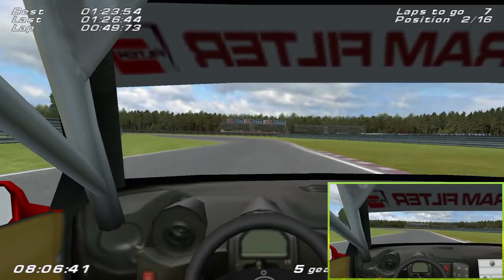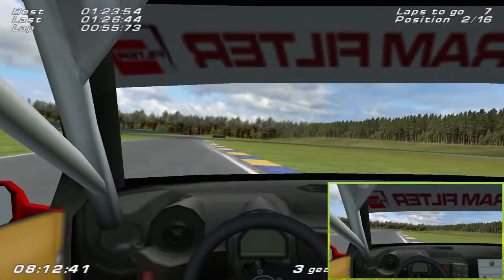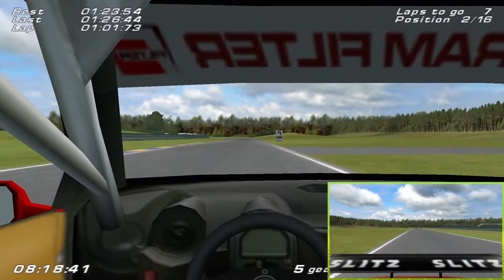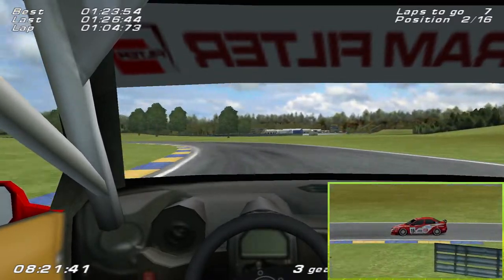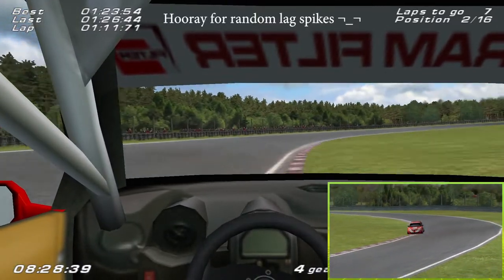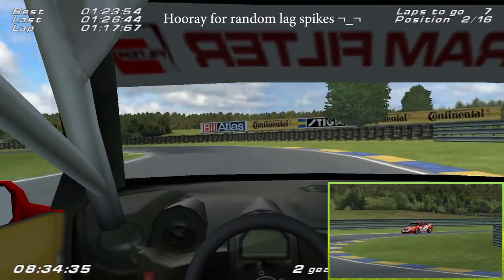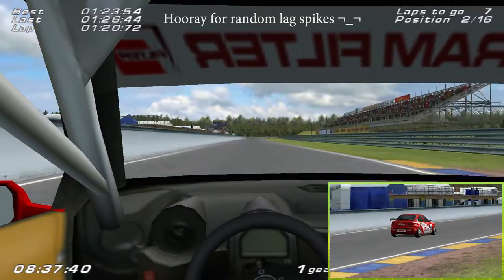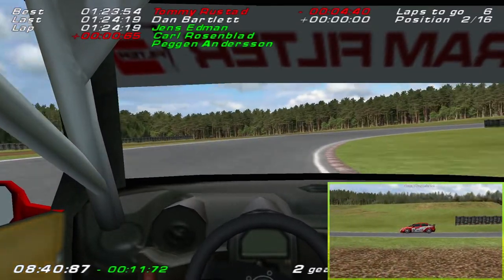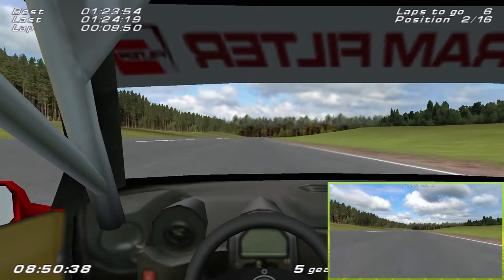I don't think we're losing a massive amount of time though, which is the main thing, as long as we can catch up to Tommy up ahead - we might have a chance. He's only just there so I don't see why not. I'd say he's about seven seconds up the road - actually, it's 4.4 seconds, a lot closer than I thought. Seven laps remaining, almost halfway through the race.